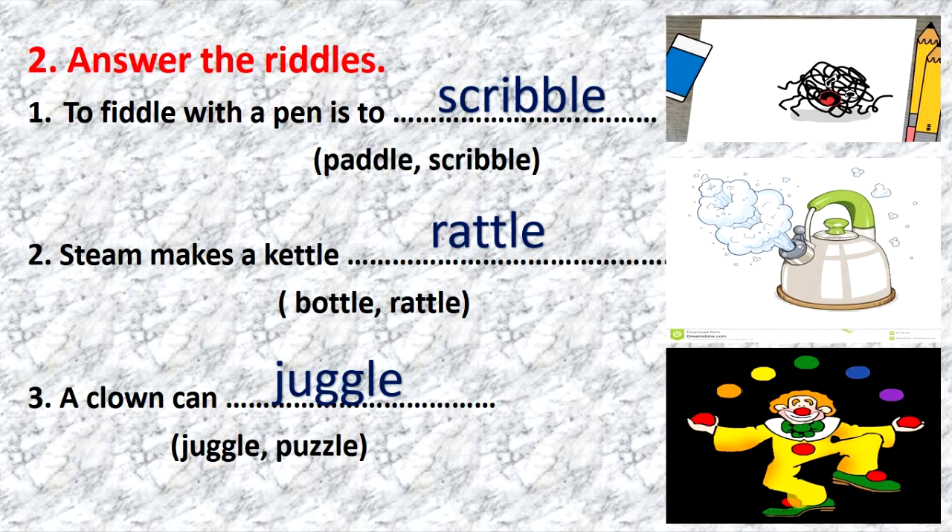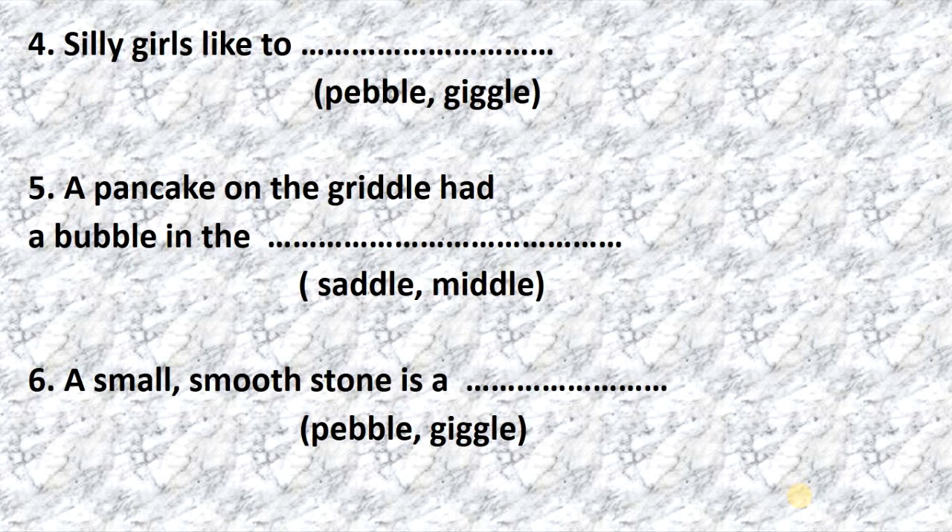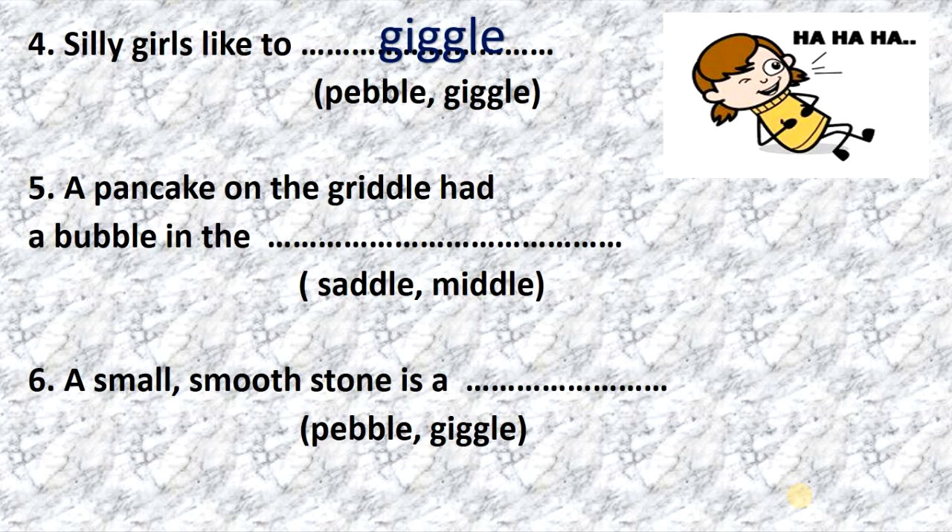Very well done. 4. Listen and repeat: silly girls like to giggle. 5. A pancake on the griddle had a bubble in the middle.